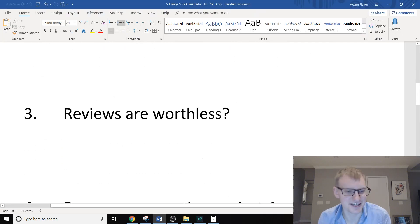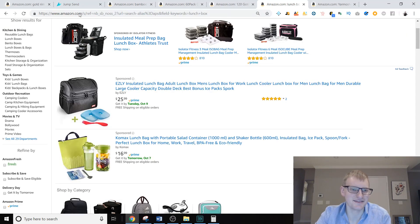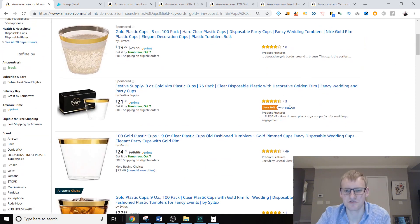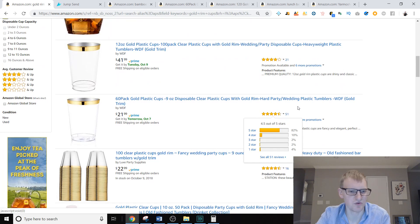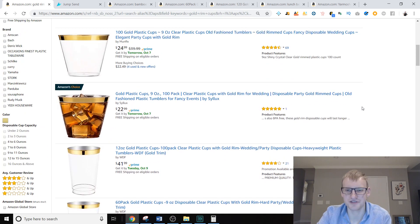The third mistake — and this kills me — is people thinking reviews are literally everything. Reviews are not worthless; you want to understand how many reviews your competition has. But if we look at this gold rim cup space, you can see the competition has eight reviews, five reviews, 69, 21, 51 — and a lot of these products are selling pretty well.